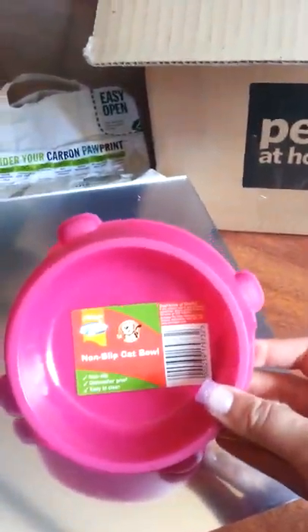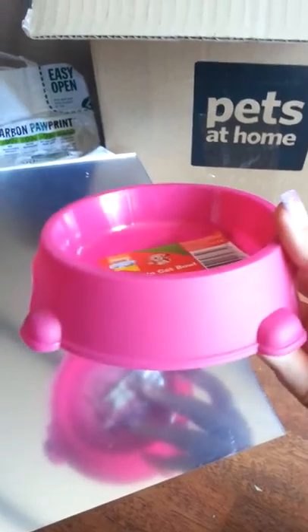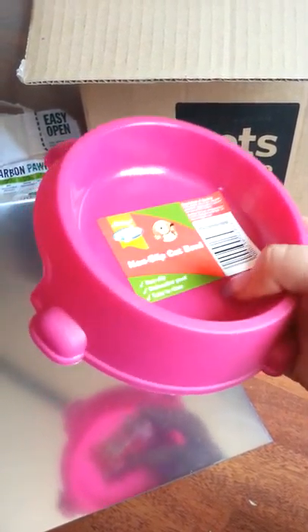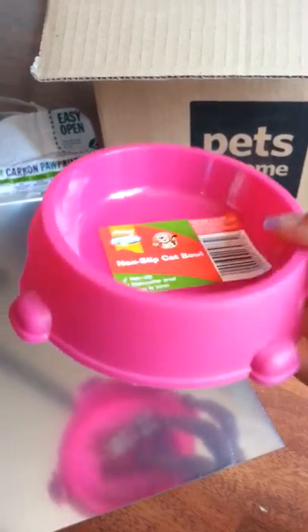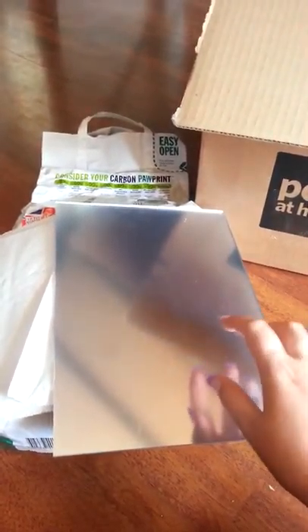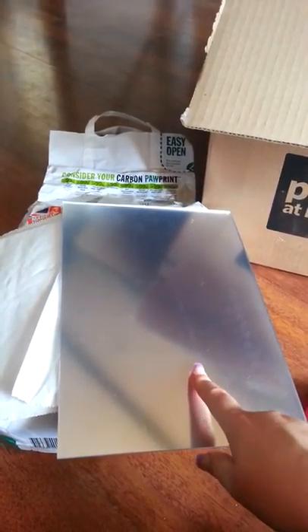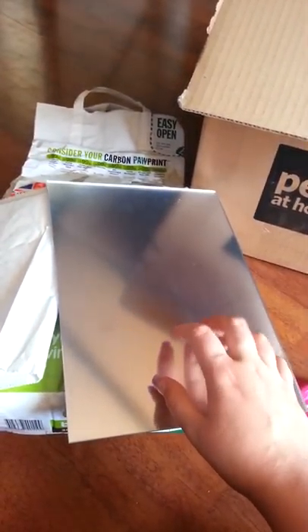And then I've got this non-slip tap bowl in pink. It comes with little feet that you put on to stop it slipping. The reason I got this is because of how shallow it is — I don't like bowls that are really deep inside, and this one is quite shallow. This was £1.00. The mirror was 10p but the postage was about £3.50, so altogether about £3.60.